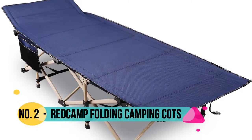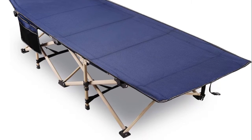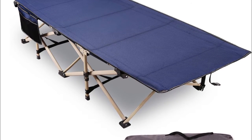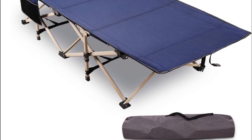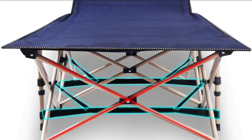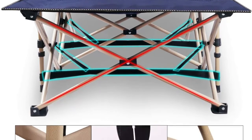Number 2: Red Camp. The 28-inch wide blue, grey, and green heavy-duty cot features elliptical tubes and supports 500 pounds. The 33-inch white and green XL cot with normal tubes also supports 500 pounds.